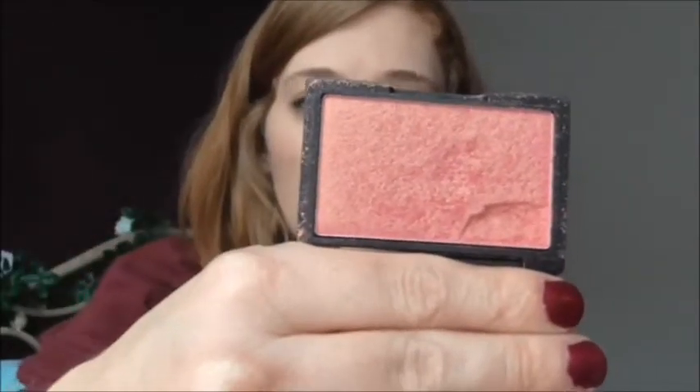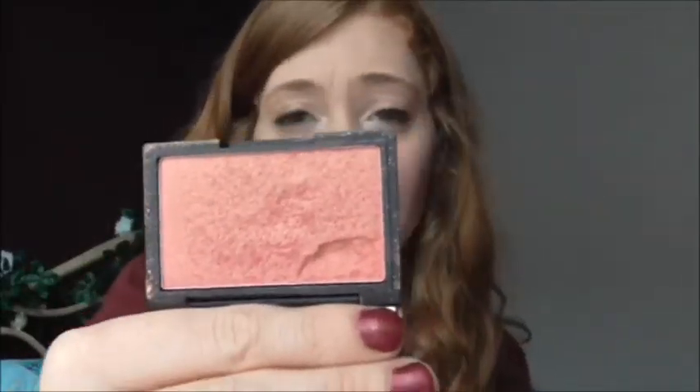Next up is a blush, and I have only really just discovered Sleek. I know, where have I been? I picked this up a few weeks ago. This is the Sleek Blush in Rose Gold, number 926, and I just think this is a really, really beautiful colour for autumn. It's got loads of shimmer and it gives you a really nice glow. The pigmentation is just ridiculous for the price - it's highly affordable, so it's budget-friendly, and it's just gorgeous. If you're looking for a rose goldy blush, I would definitely recommend this one.